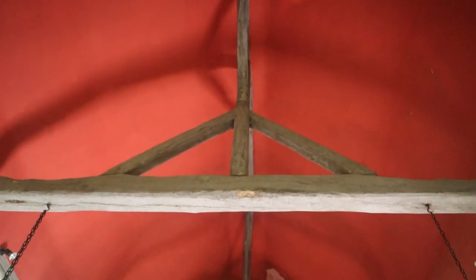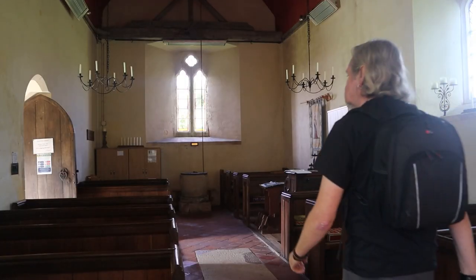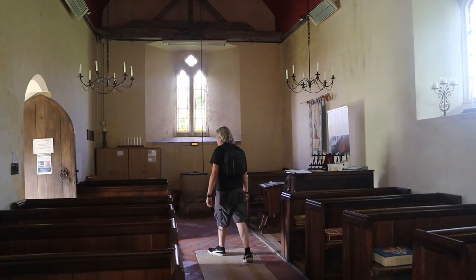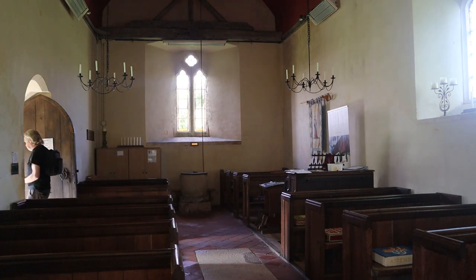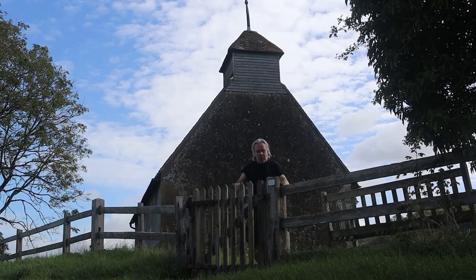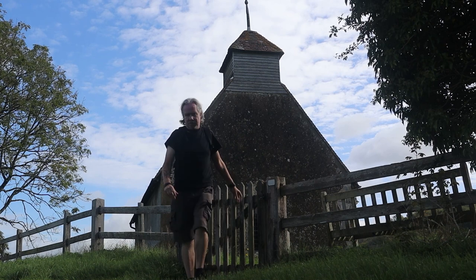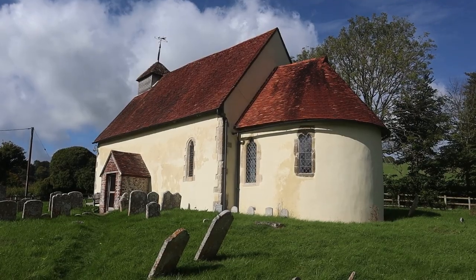There's this fantastic old beam up here. That's very old - could be another ship. A little visit to St Mary's Church, absolutely fascinating. Let's head on down the road, heading back down towards Chichester, and see what else we can find.